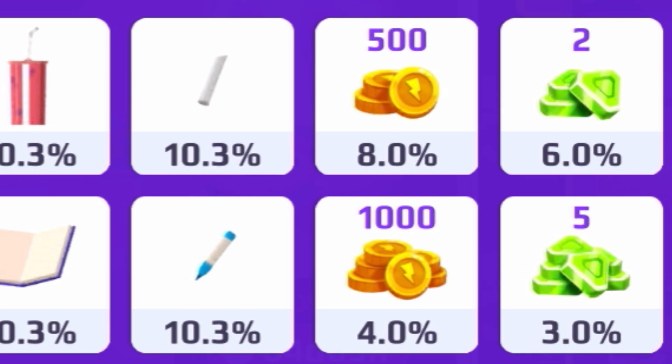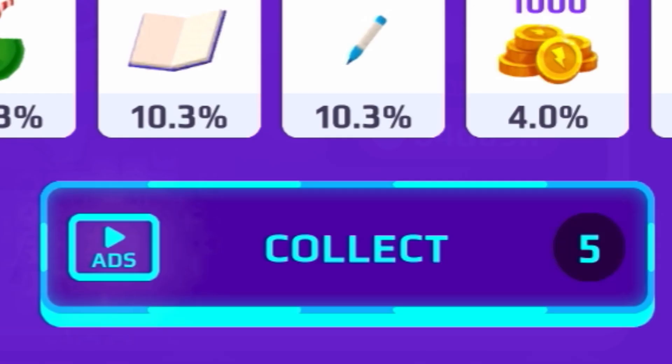If you want to get some coins and gems from the free secret box, there's also a chance of that. There's an 8% chance of getting 500 coins, a 6% chance of getting 2 gems, a 4% chance of getting 1000 coins, and last but not least a 3% chance of getting 5 gems.